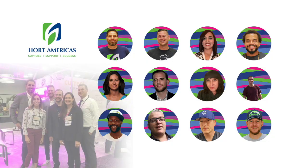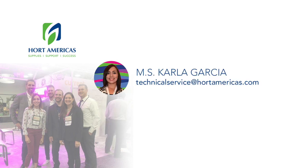This is our Hort Americas team. My name is Carla Garcia. I hope you enjoyed the presentation and are now interested in growing orchids. Please shoot me an email if you're interested in any of our products or if you have any questions on how to grow orchids.